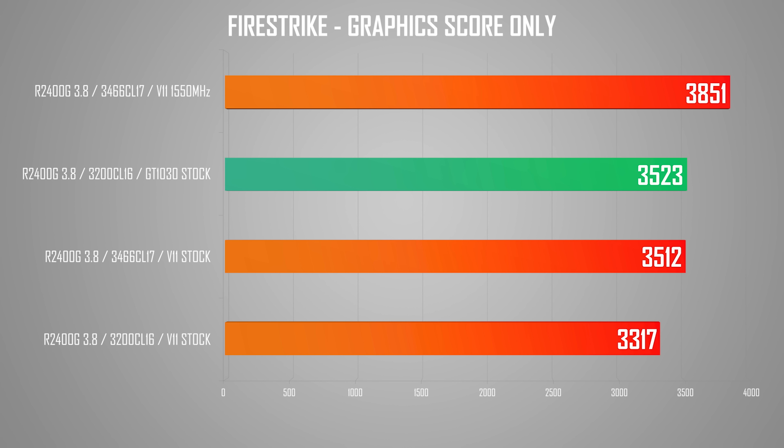Finally, here are some Firestrike results — these are the graphics scores only. At stock, we're looking at 3512 points, which is really close to the GT 1030. Though overclocked to 1550MHz, I was seeing 3851 points, which is around Radeon R9 260 level and approaching RX 460 performance rapidly — except this is all integrated into the CPU.